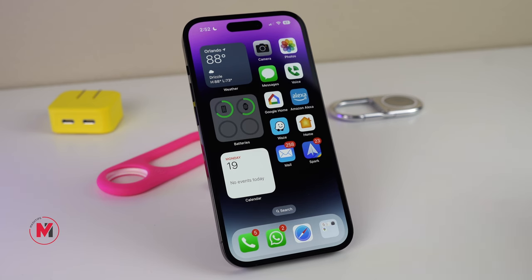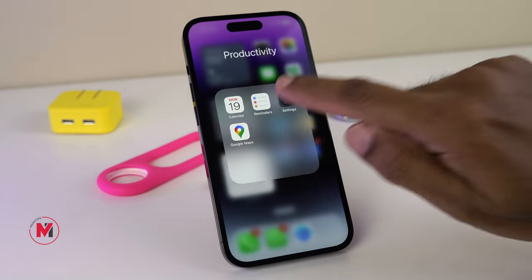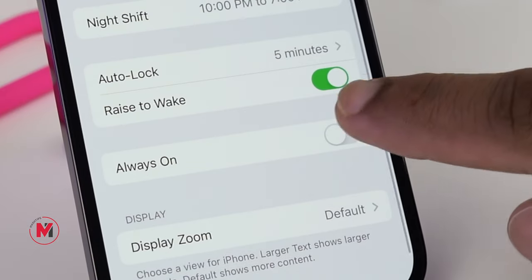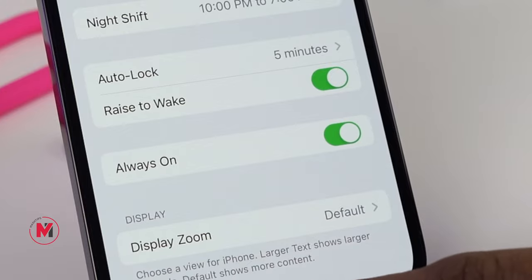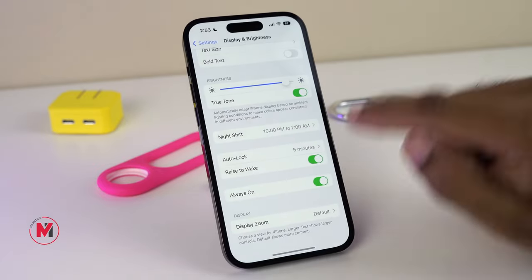This has been a long-awaited feature for iOS users — the Always-On Display. To turn that on, go to Settings, Display and Brightness, and scroll down to turn on Always-On Display. This will display the lock screen widgets even when the phone is locked. It will use some extra battery, so it's up to you whether to keep it on.